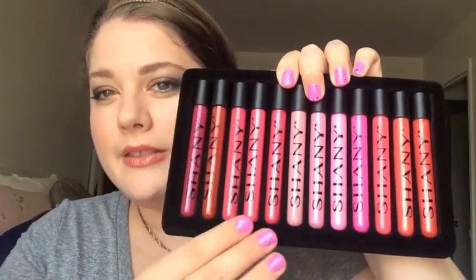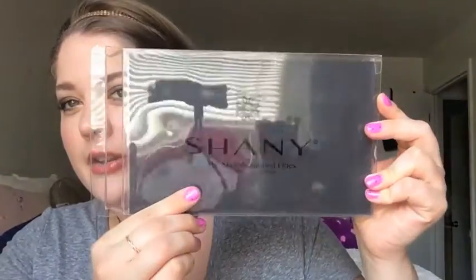You get 12 lip glosses and they come in a velour-style plastic insert. They came in a clear box that says Shani Cosmetics on the front, and these are called the Wanted Ones 12-piece lip gloss set. On the back there is a new sticker, and it does say these lip glosses contain aloe vera and vitamin E — they are supposed to be very moisturizing.